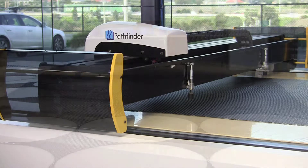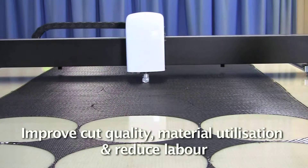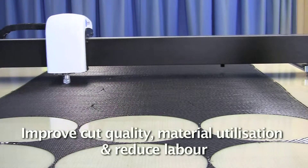The L Series is designed to improve profits, increasing production throughput, improving both cut quality and material utilisation whilst also reducing labour costs.